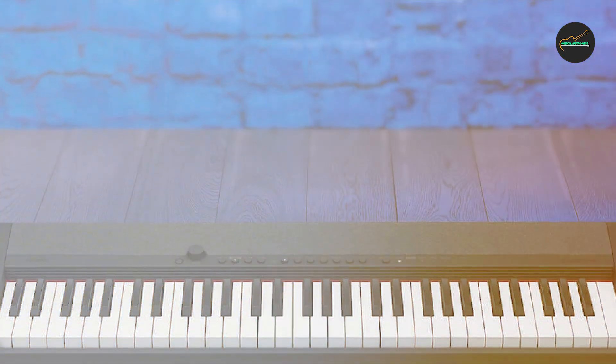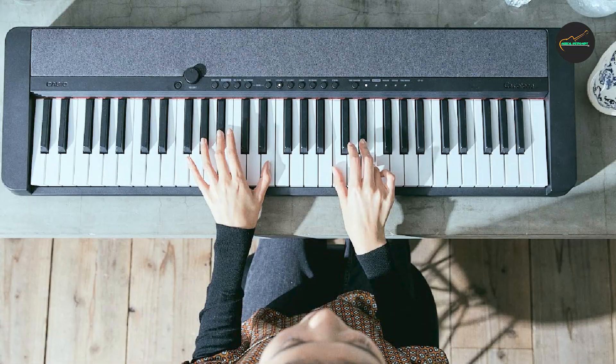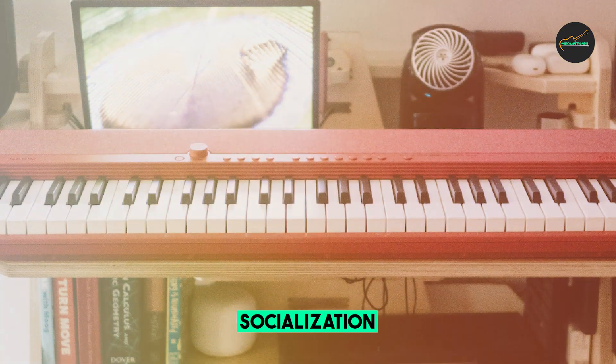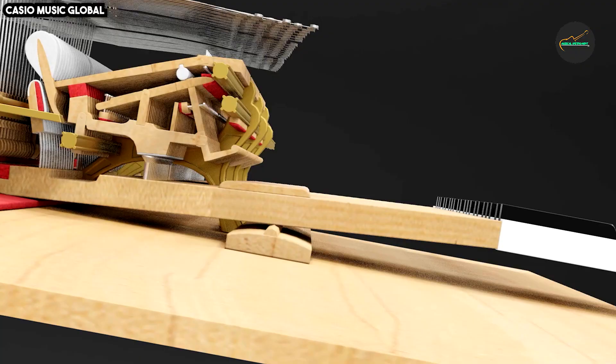Overall, the Casio CT-S tone is a versatile and affordable keyboard that is perfect for musicians of all skill levels. With its high-quality sound, sleek design, and easy-to-use features, the CT-S tone is a great choice for anyone looking for a fun and rewarding musical experience.